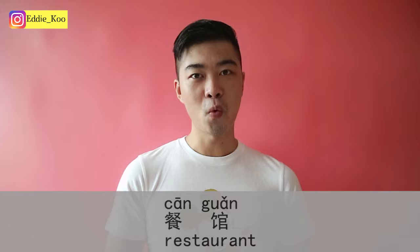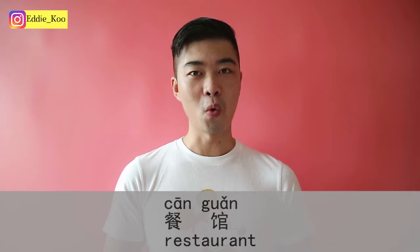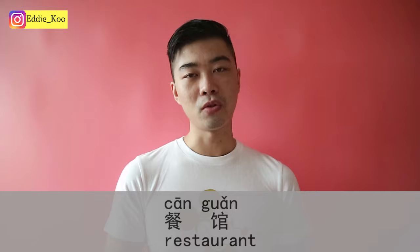Let's get started — 我们开始吧! First of all, you should know how to say restaurant in Chinese. I will offer three different ways. Number one is 餐馆. 餐 literally means meal, 馆 is a place, so 餐馆 means a place to eat — restaurant.